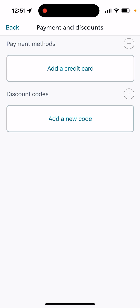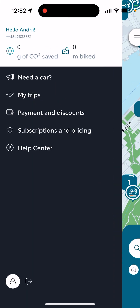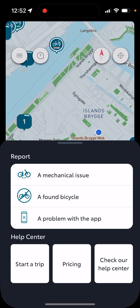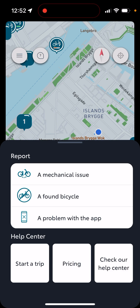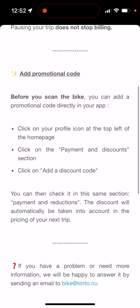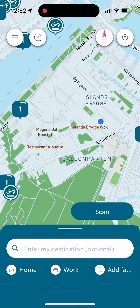Then there are discounts — you have a discount code which you can add here. For example, in Copenhagen there are a lot of new discount codes for bike sharing where you can get like two rides for free or stuff like that. You can also check out pricing here: 10 Danish Krona per unlock, which is quite standard, and then 2.55 Krona per minute. There is also a promotional code which you can add.